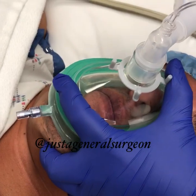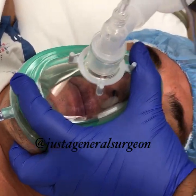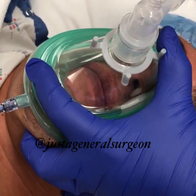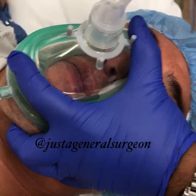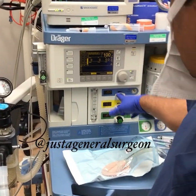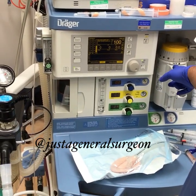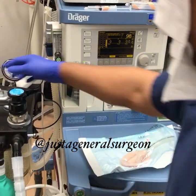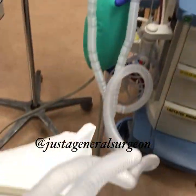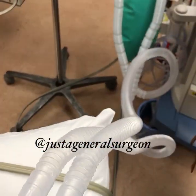Since we gave him a muscle relaxant, he cannot breathe on his own, so we're going to breathe for him. We're giving him oxygen and nitrous oxide. We'll also maintain anesthesia using oxygen, nitrous oxide, and sevoflurane, which is an inhalation anesthetic agent. We continuously give these inhalation agents during the procedure, and as soon as the procedure is over, we stop everything and the patient wakes up.